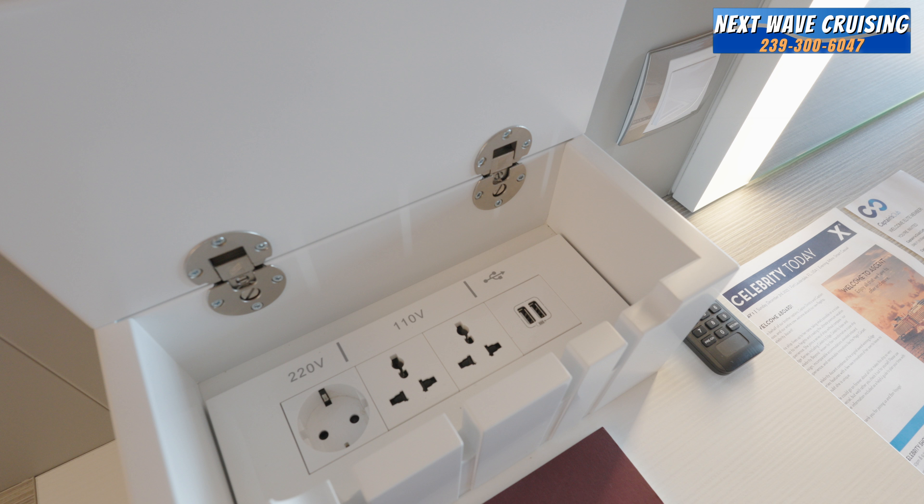One of the nicest features on the Edge Class ships is the technology box added next to the desk. It lets you consolidate all your cords and plugs to recharge your devices. There is a 220 plug, two 110-volt US plugs, and USBs. If you bring an adapter, you can use the European plug while still having additional USB or US plugs available while you travel.